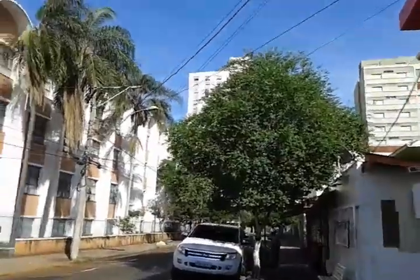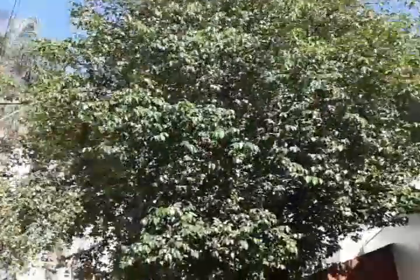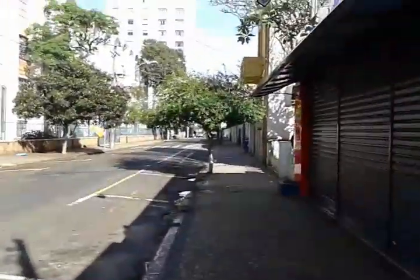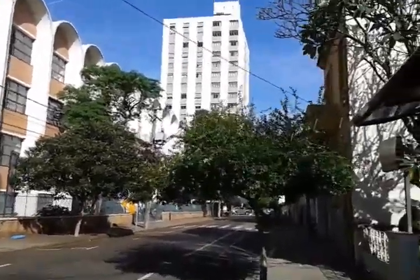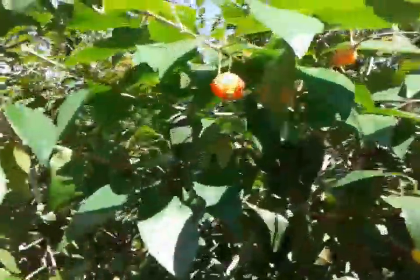Olha que pé grande de acerola. Olha só. Repleto de acerolas. A rua inteira está cheia de pés de acerolas. Mas que dia bonito. Muito sol. E aí os pés de acerolas.